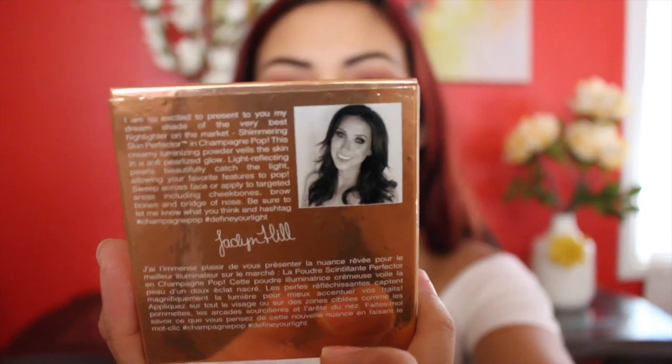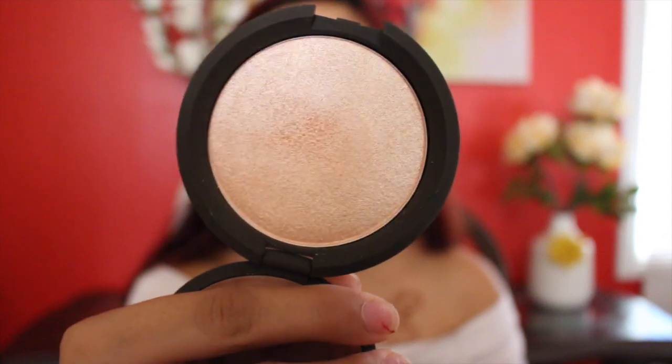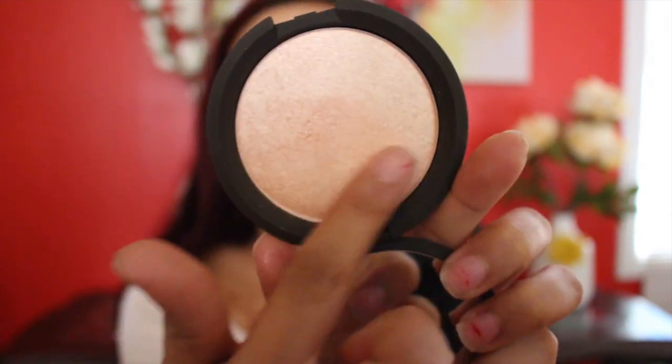I was really excited about these products because one of them was a product I have been waiting forever for — the Becca and Jaclyn Hill collaboration, which is Champagne Pop. It has her face on the back. It's just like the regular Skin Perfector packaging but inside it has a little cover that says Becca Jaclyn Hill. It's a pretty peachy glowy highlighter — really really pretty.